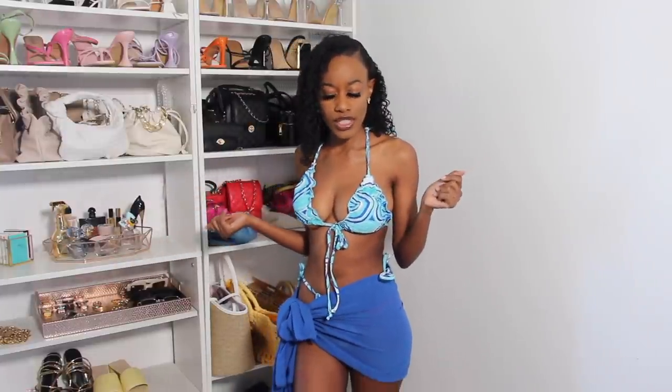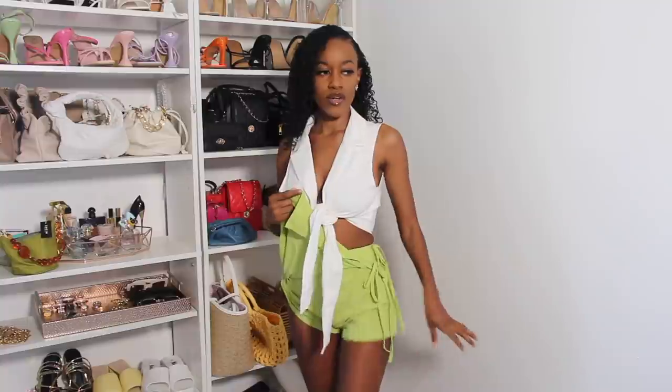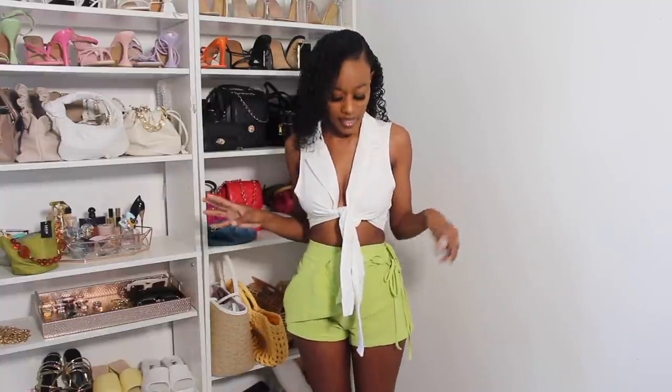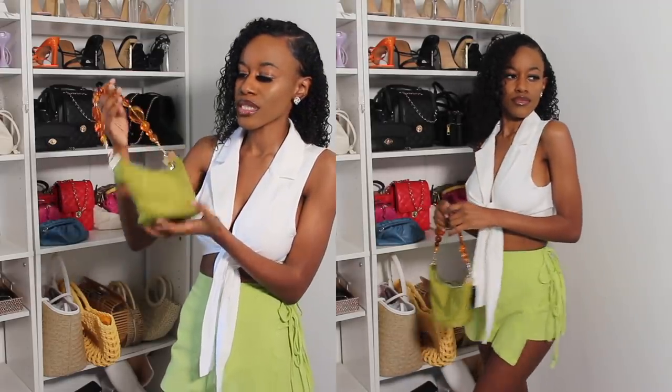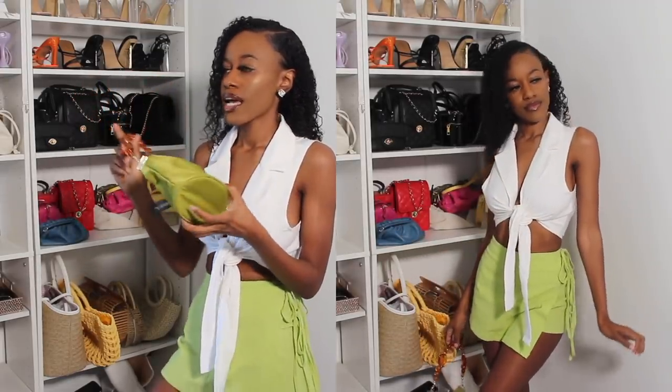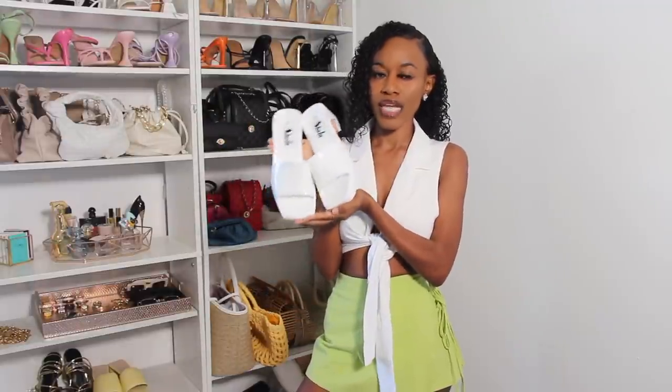The next outfit is this really cute, girly, playful schoolgirl-type look — it's like a skirt but when you lift it up it's shorts. I really love that, I don't own anything like it. I want to wear this bag with this outfit because I've been loving that monochromatic look lately, and this bag is really different and unique in my closet.